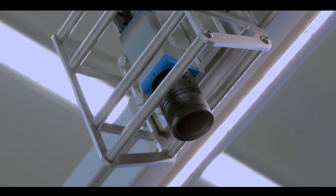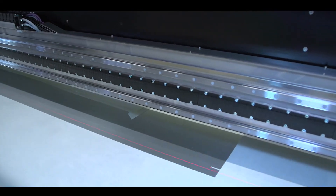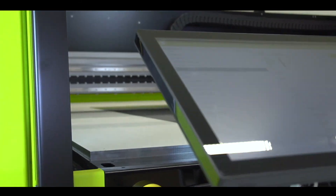The machine automatically detects the placement of the objects and prints on them. It is available for different ink systems.